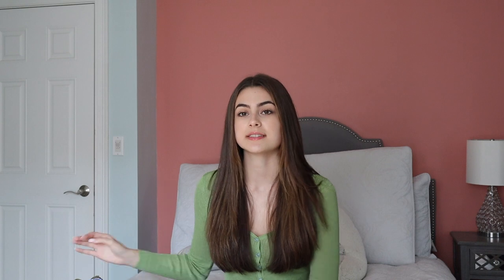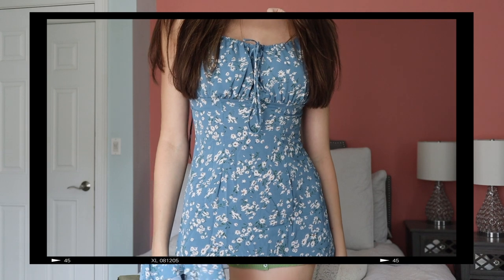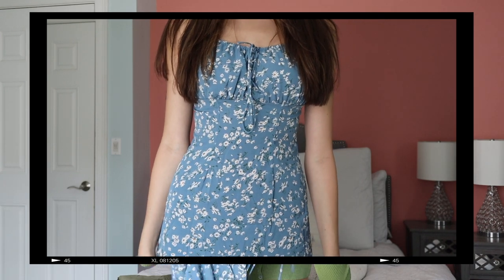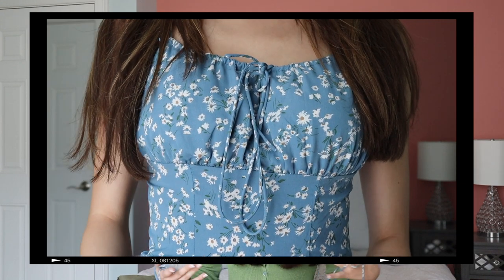Now, moving on to skirts and dresses. I am in love with wearing skirts and dresses — I never have occasions to do so, but I'm going to go all this year and just wear them for no reason, and everyone better be ready for that. First is this blue floral dress. It's a really nice sundress material — very flowy and breathable. I feel like this is one of those things that will make more sense when I try it on.